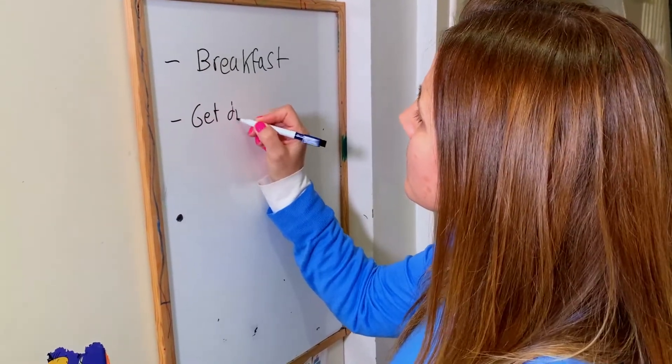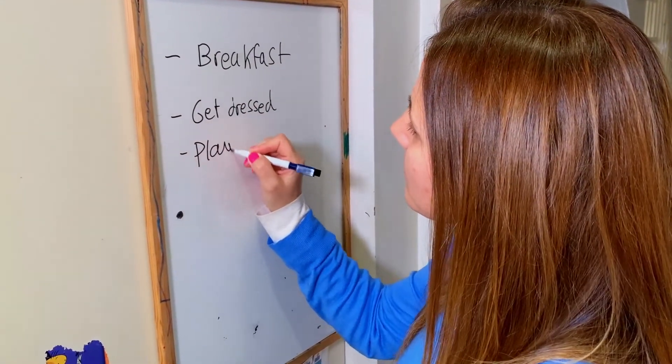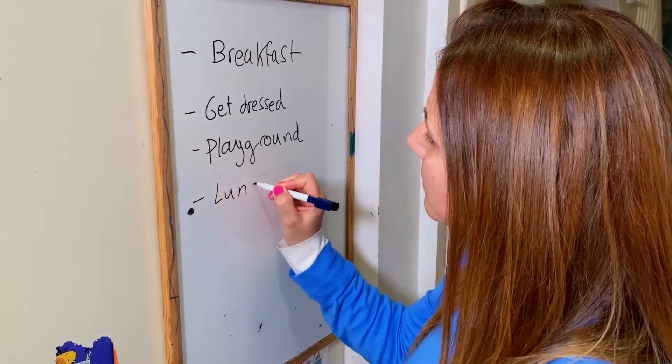Set up a routine and stick to it. The way I do it is very simple — I have a calendar in the kitchen and a whiteboard where I write the routine of the day. Sometimes it feels unnecessary because some days we do exactly the same as the previous day, but although it may feel unnecessary for us, it's essential for our autistic children. Make a list of what your child is going to do on that particular day and at what time, and be consistent day after day.